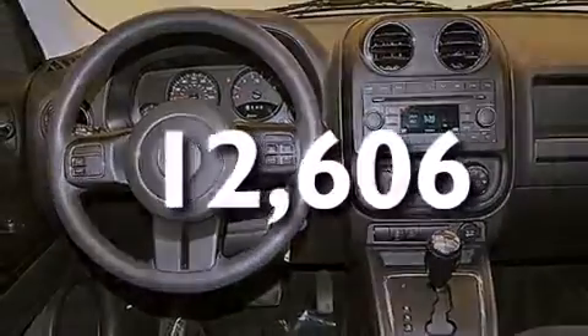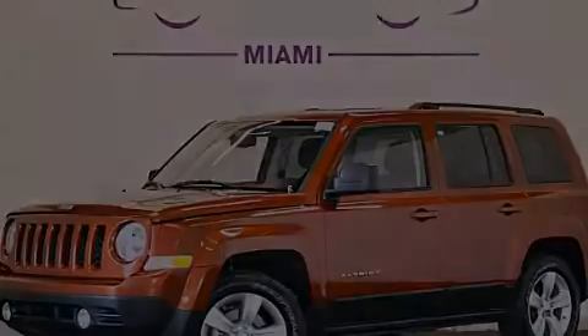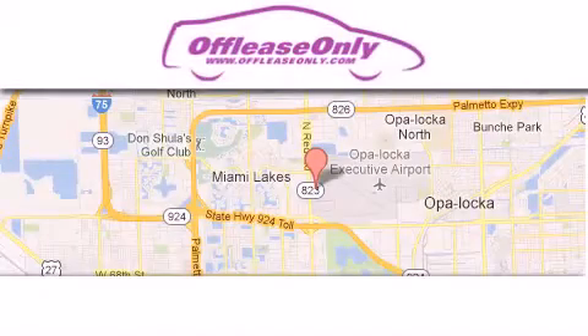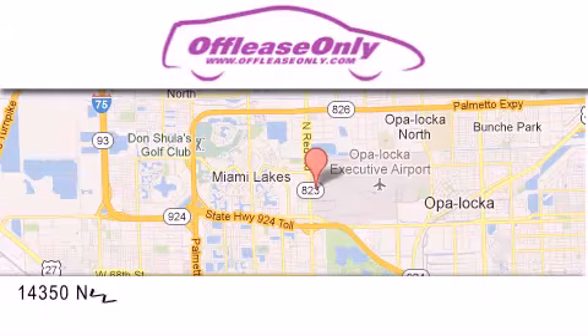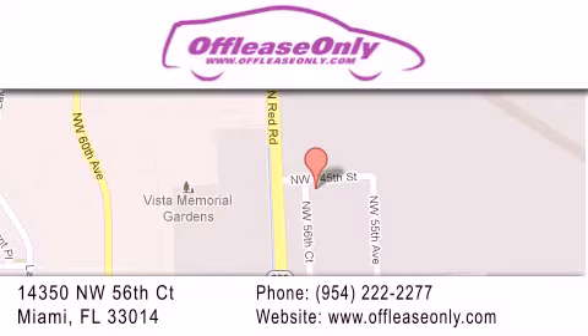We invite you to contact us today to learn more about this vehicle. Off-Lease Only Miami is located at Northwest 145th, just east off 57th Avenue, south of 826 and north of Crotigny.